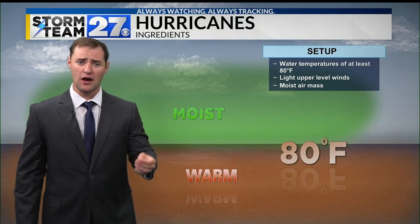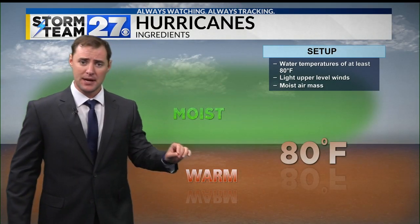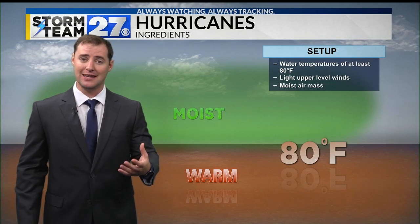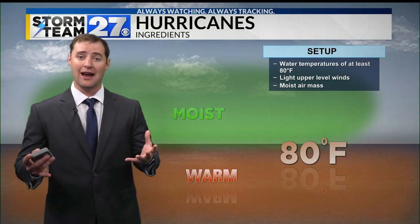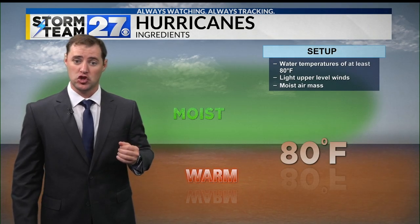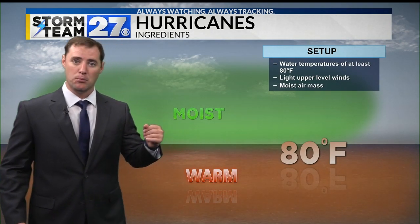Hurricanes have a specific list of ingredients required for their formation. The first being that water temperatures must be at least 80 degrees or higher. The warm water gives that storm a lot of energy, which allows it to strengthen more and more. And then you also have light upper level winds and a moist air mass.